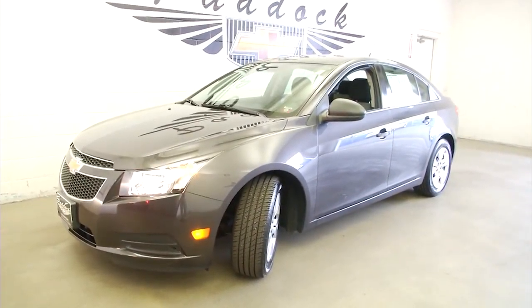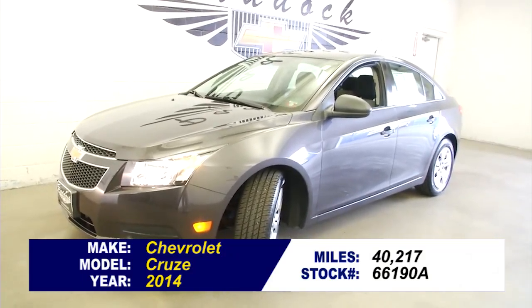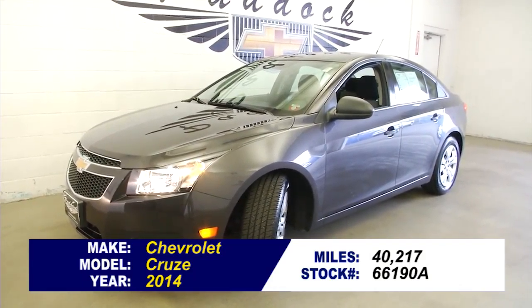If you'd like to find out more or test drive this Cruze, give us a call at 876-0945. We'll see you next time.